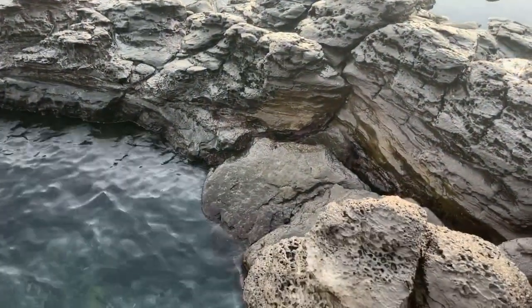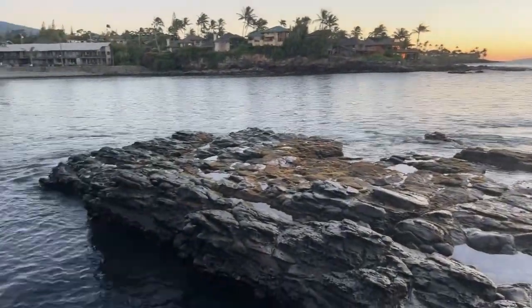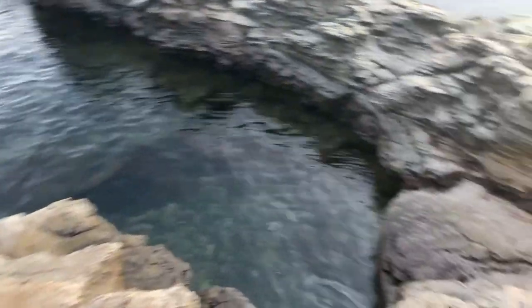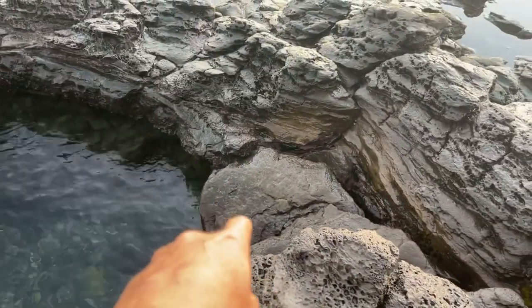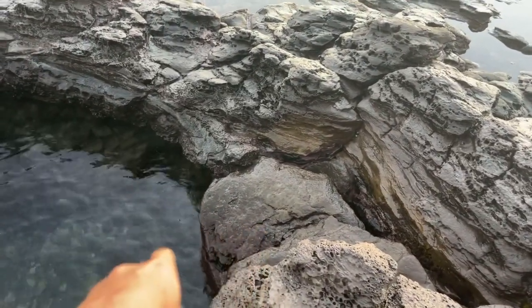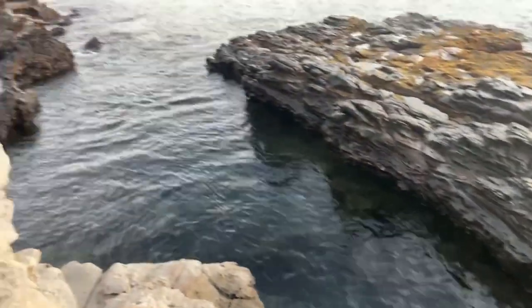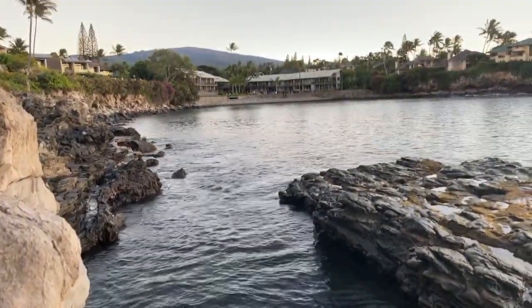Literally, this is your entry point. I know it looks a little scary, but it's not. It's like the perfect little landing jetty, if you will. You literally just set your butt right there, put your little feet right in there, and just slide right in. And you have a beautiful little way to get out to Honokiana Cove.